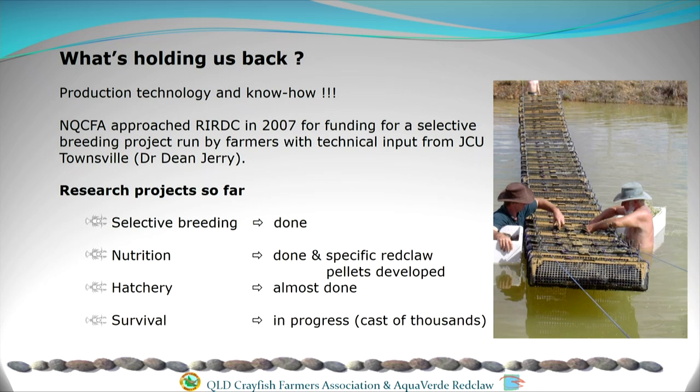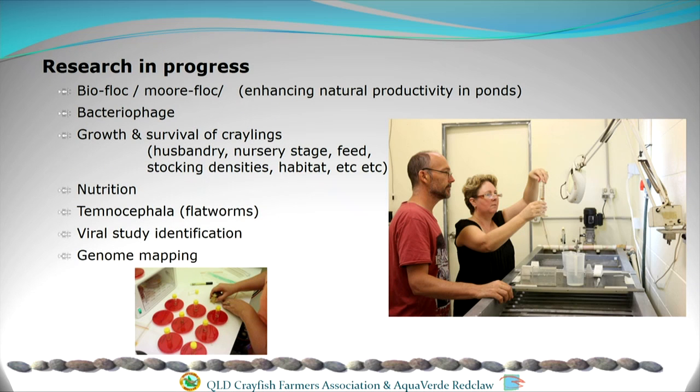We've consequently had more research projects: selective breeding is done; we had a two-year nutrition project now complete, out of which has come a commercial red claw pellet that farmers can use; we're doing a survival project at the moment; and we're looking into biofloc, which is a tool for enhancing the natural productivity of ponds. The reason crayfish grow quicker in earth ponds is that all the algae, zooplankton, phytoplankton, bacteria and fungi contribute to their nutrition — things missing in artificial environments. Biofloc is a means of enhancing that natural productivity and we're investigating that at the moment.